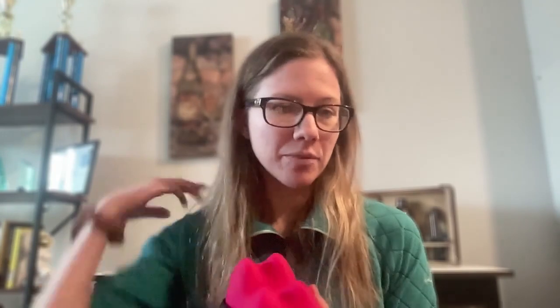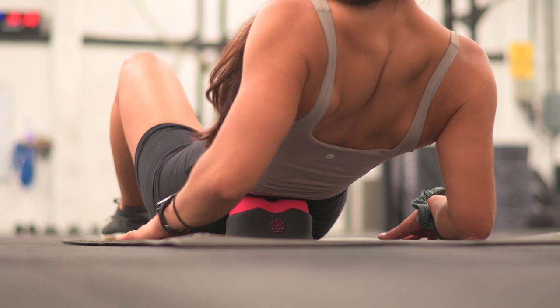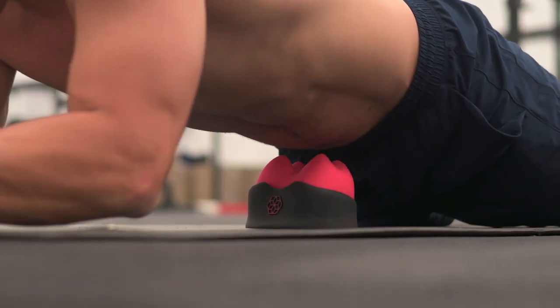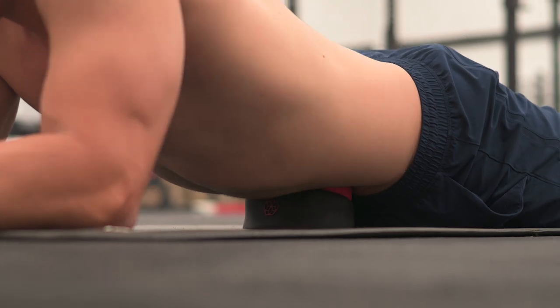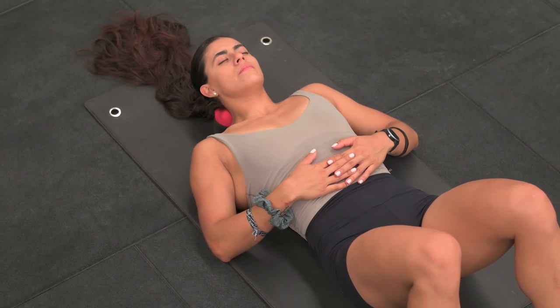To use the Relay Plus, you start by feeling for a knot, and then you place the Relay Plus so the little points can effectively dig into that spot. You then put your own body weight on it as pressure. It's a bit of an uncomfortable sensation, but you do some deep breathing and it helps release. You will feel your muscle resisting — like it's not going to let go — but as you do the deep breathing, you'll feel it release. Then you feel that same spot again and there's no little lump anymore. The knot has been released.